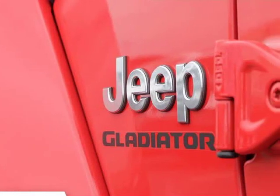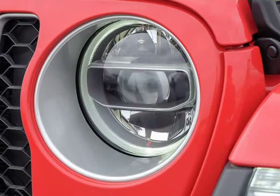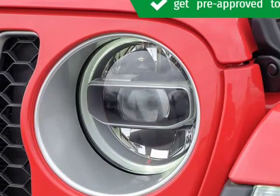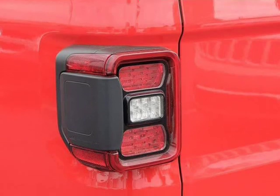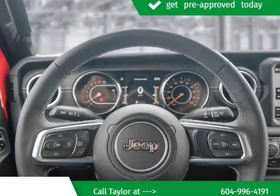We have the vehicle you've been searching for at a price you can afford. Stop by our dealership or give us a call for more information. Visit us at KelownaJeepRam.com.